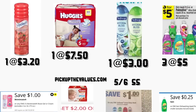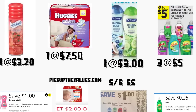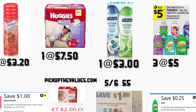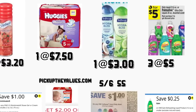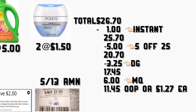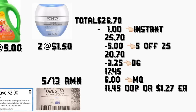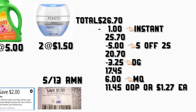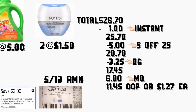En el siguiente escenario va a comprar la gel de afeitar Skintimate a $3.20 — tenemos un cupón digital de $1. Va a comprar los Huggies a $7.50 — va a imprimir cupón en PickUpTheValues.com de $2 en uno. Va a comprar el enjuague de cuerpo de Softsoap a $3 — va a usar su cupón del Smart Source de mayo 6 de $1 en uno. Va a comprar tres jabones de trastes de Gain a 3 por $5 — tenemos un cupón digital de $0.25. Va a comprar el detergente Gain a $5 — tenemos un cupón digital de $2. Va a comprar dos productos de Ponds a $1.50 — va a usar dos cupones de $1.50 del Retail Me Not de mayo 13. El total es $26.70, menos $1 de ahorro instantáneo = $25.70. Con cupones digitales incluyendo el de $5 en $25, su total va a quedar $17.45, menos $6 de cupones de fabricantes = $11.45, solamente $1.27 cada producto.